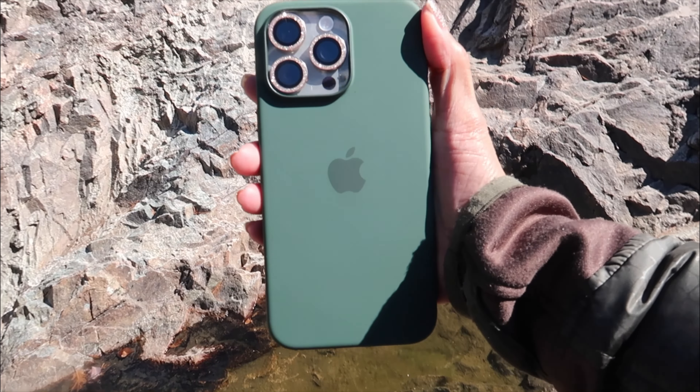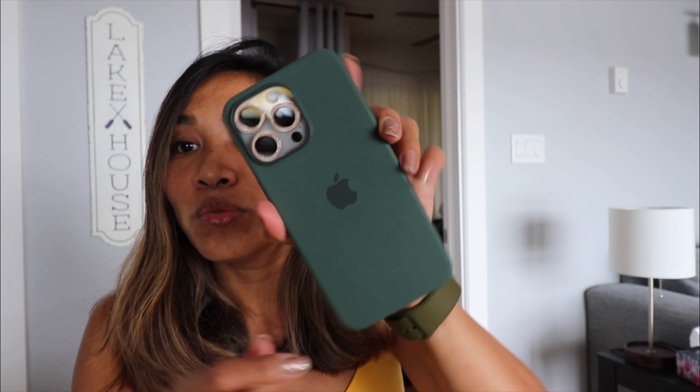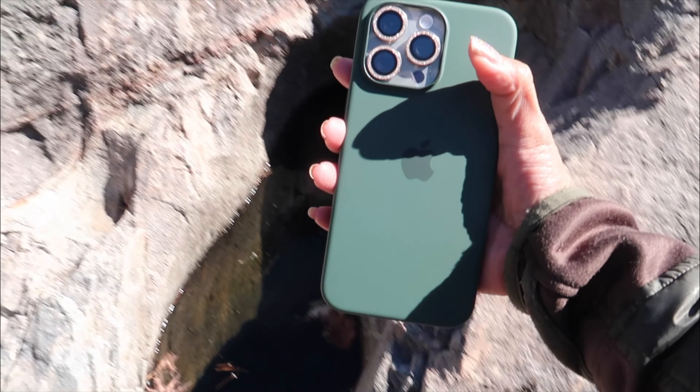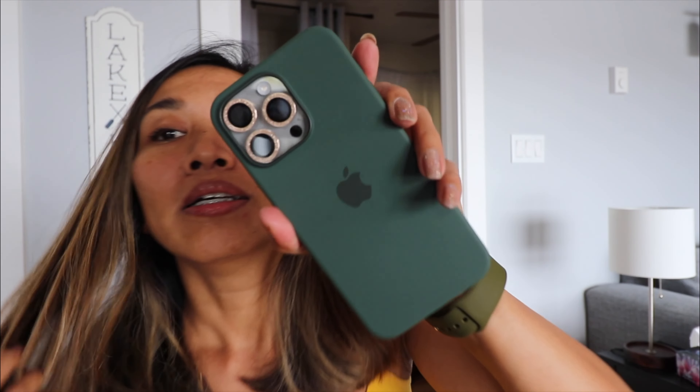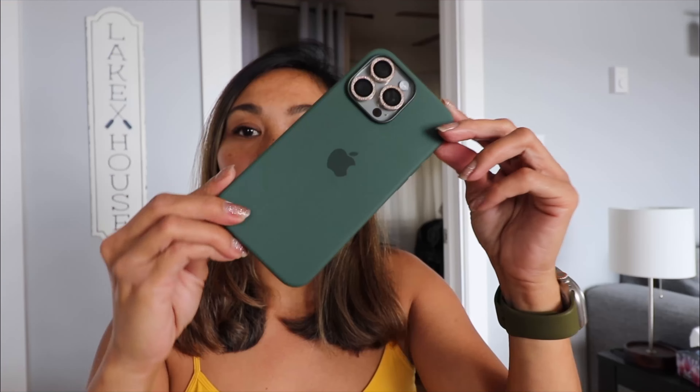So today we are going to be checking out the cypress color, which is this one. And we're going to go to a beautiful place somewhere here in Sault Ste. Marie, Canada. And we'll see if we find cypresses there.